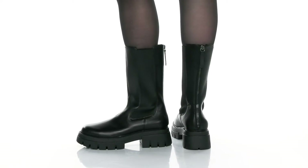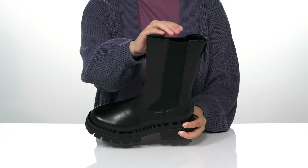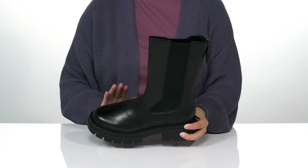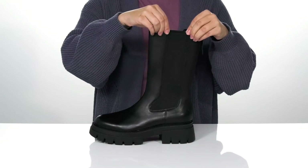Lift up your look while wearing these boots. There is a soft leather upper with a leather inner lining and a lightly cushioned footbed. This style has a round toe silhouette. On each side, there is goring that is going to stretch.